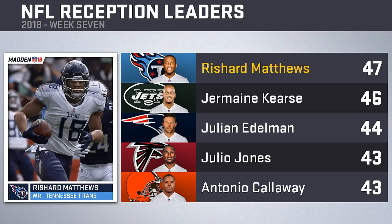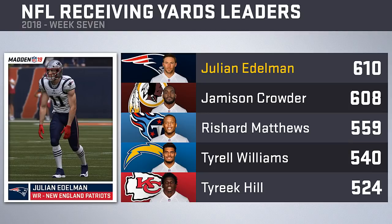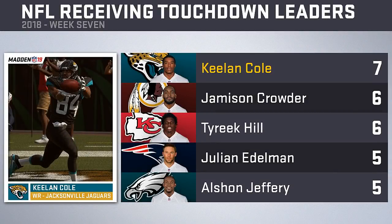A new receptions leader emerges as Marquez Valdez-Scantling had the week off, allowing Titans receiver Rashard Matthews to take the top spot. One behind him is Jets receiver Jermaine Kearse, with Julian Edelman three back at 44 catches, and Julio Jones and Browns rookie Antonio Callaway tied with 43. Julian Edelman also takes over the receiving yards lead over last week's leader Jamison Crowder by two yards. Keelan Cole leads all receivers with seven touchdown catches, while Jamison Crowder adds two of his own to tie for second with Tyreek Hill. Julian Edelman and Alshon Jeffrey are among those with five touchdown catches.